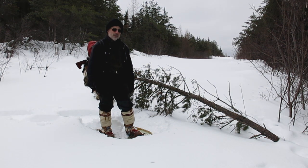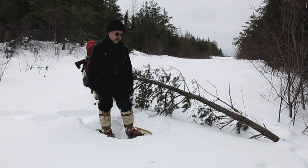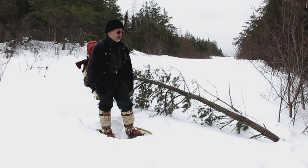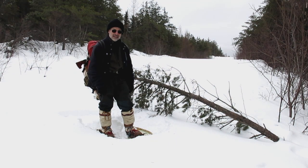I probably won't make it today because I got a late start and at the rate I'm going here breaking trail, I got 6K to go. I don't think I'm going to be able to do 12K round trip and it gets dark here around 5:30. So we'll see how far we can get.